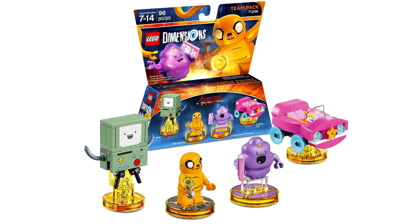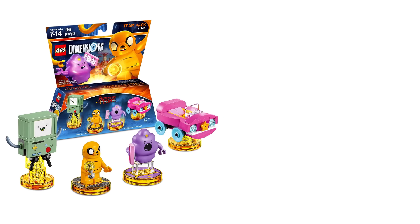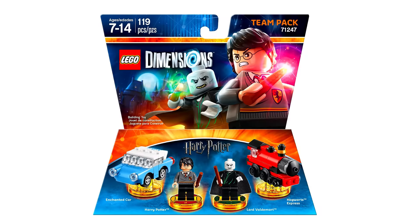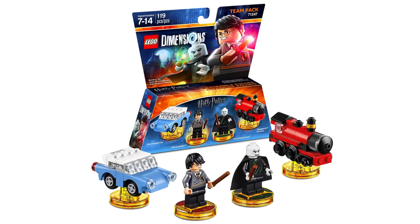The Adventure Time characters for the LEGO Ideas set have been approved, so maybe we're getting a look at some of the pieces that might be included in that Ideas set early, or these pieces might be something special and the only way to get Finn and Jake minifigs is through these packs. The next character pack is the first time we've seen anything from the Harry Potter series in LEGO for quite a while. The minifigs include Harry Potter, Voldemort, and it looks like we've got the Hogwarts Express and a flying car.